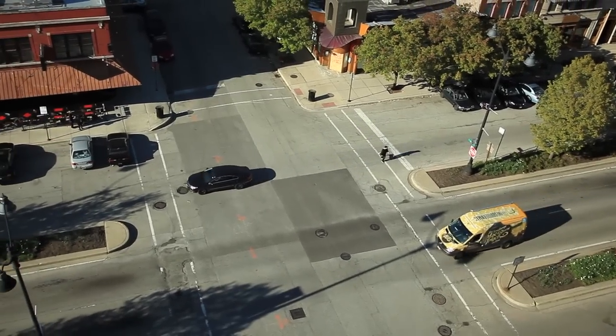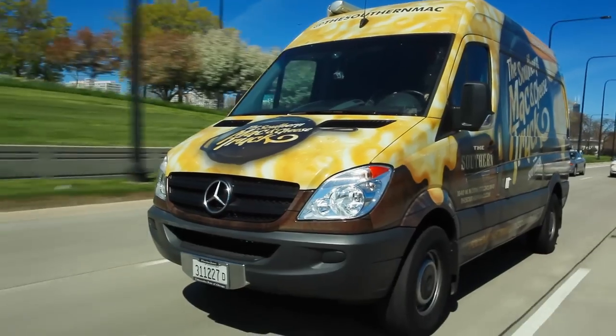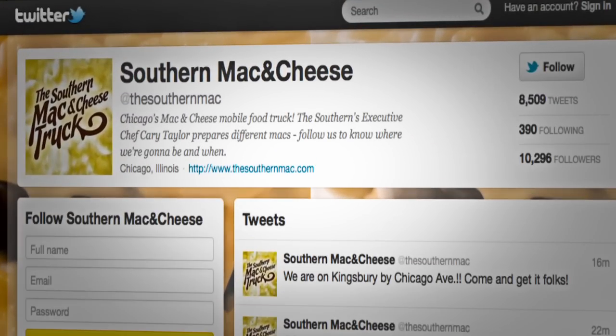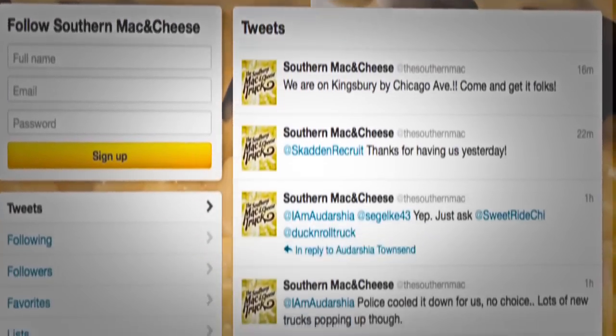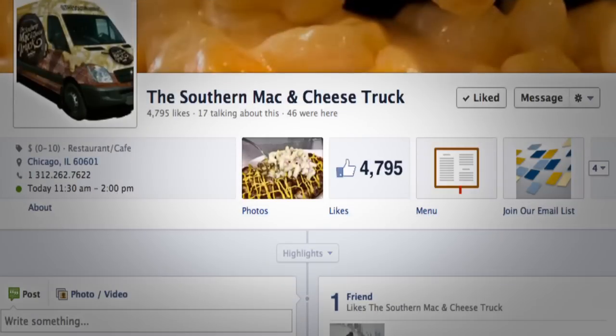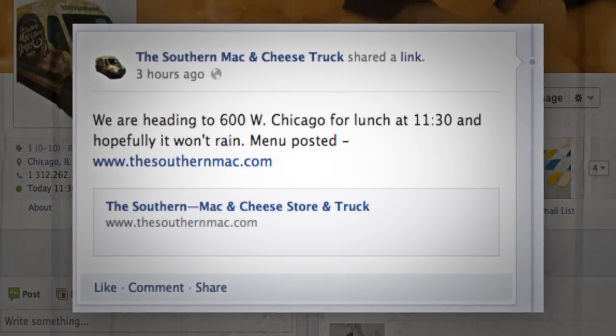We are going to Hyde Park, home of the University of Chicago. We use social media better than anybody out there in the business. First step of the day is posting up our menu for the truck, where we're going to be, reaching out to people in certain neighborhoods to give them a heads up that we're going to be there, and what kind of flavors we're going to bring if anybody wants anything specific.